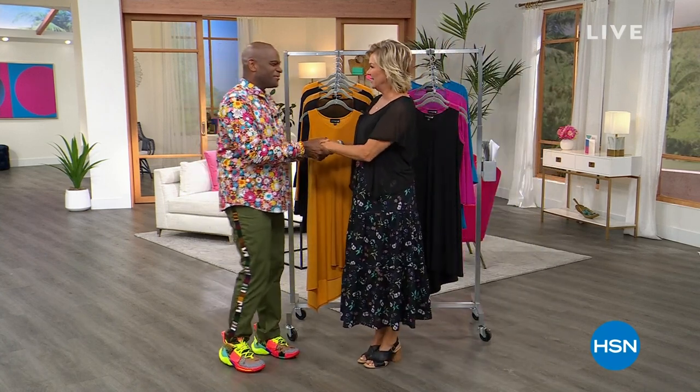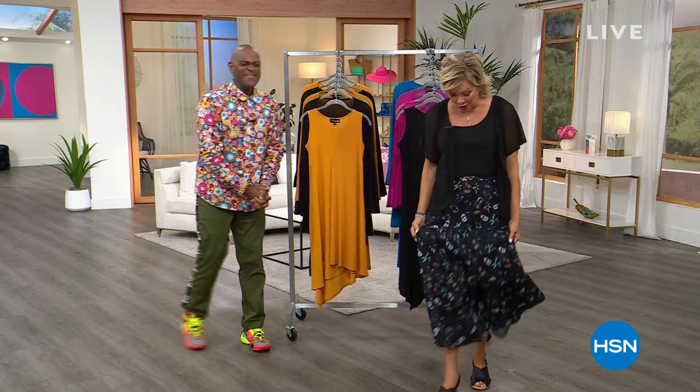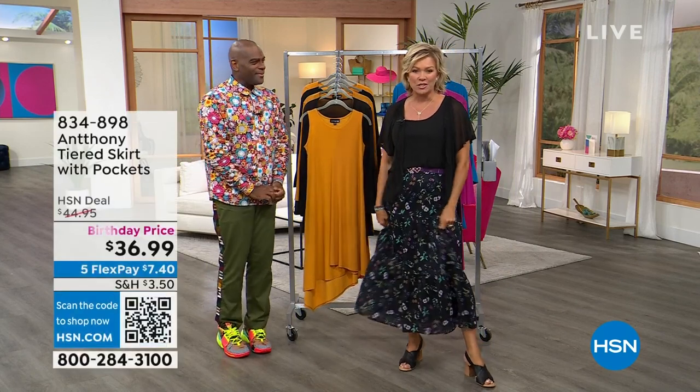Thank you for having me. I love you too — you look amazing. Well, this skirt is, of course, part of the collection and it's just so fabulous for summer.